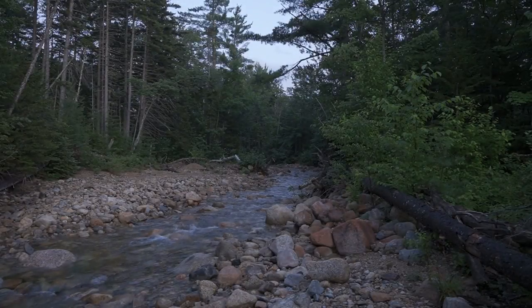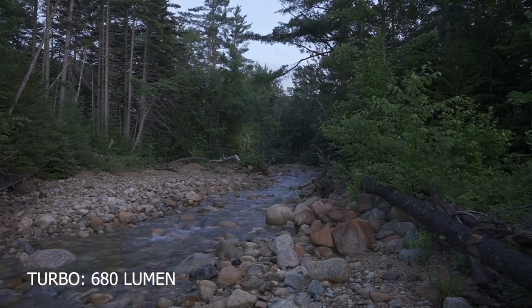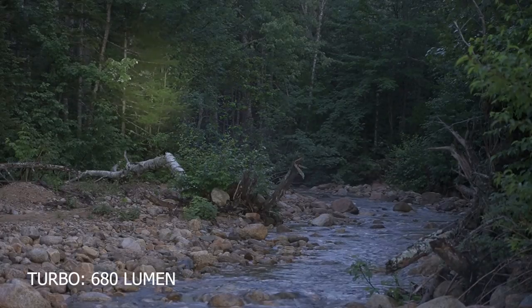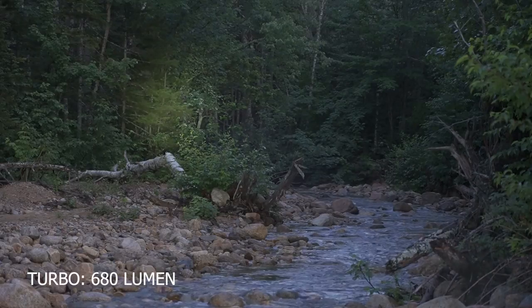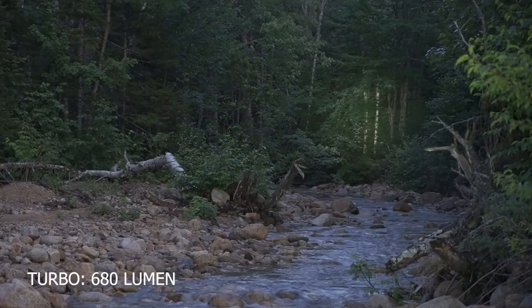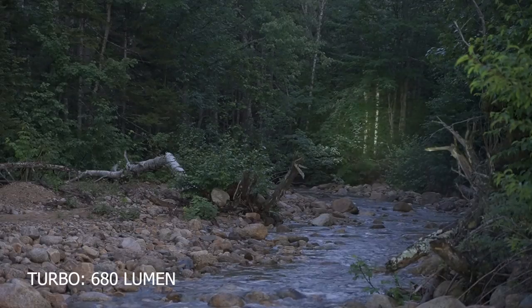It is getting dark enough to start seeing beam shots. Looking upstream with the Catapult Mini — double click for turbo — you can see good illumination well off into the distance. Zooming in, you can see a very tight defined hot spot. That is what you get with the Catapult Mini. There's not much flood; this is purely a throwing light. Very concentrated yet quite even. You can see all the way upstream — those bright white birch trees — on turbo mode.